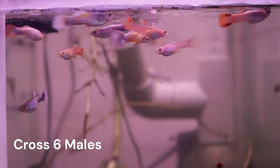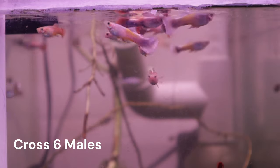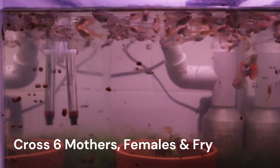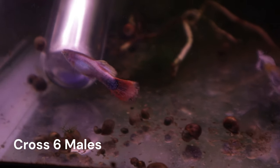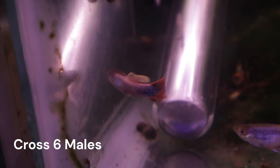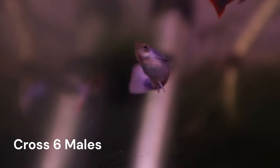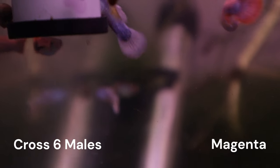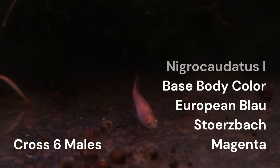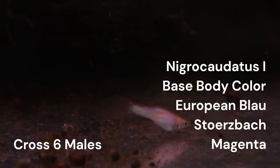Let's jump right into it. Cross 6 is expected to produce a large variety of different colored males, and females to a lesser degree. We started seeing this in the previous video on cross 6, and since then, the total number of males developing more color has increased. The reason we are seeing so many different varieties has to do with the five different genes that are at play. These are the Magenta, Storzbach, European Blau, Base Body Color, and Nigrocodia 1 genes. There are more genes involved, but we will only focus on these five.